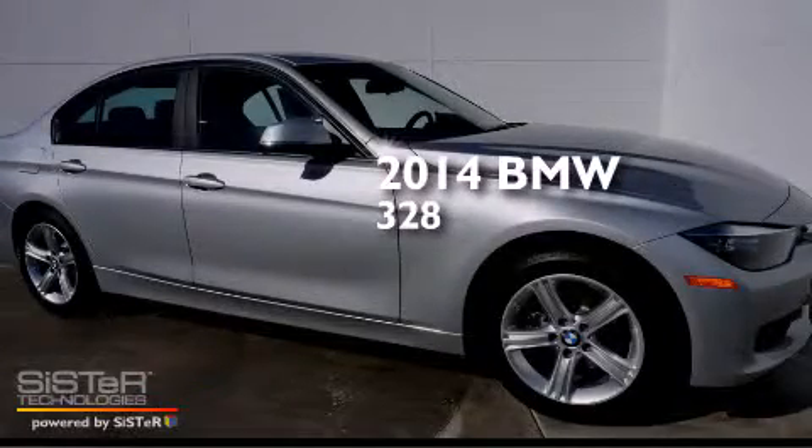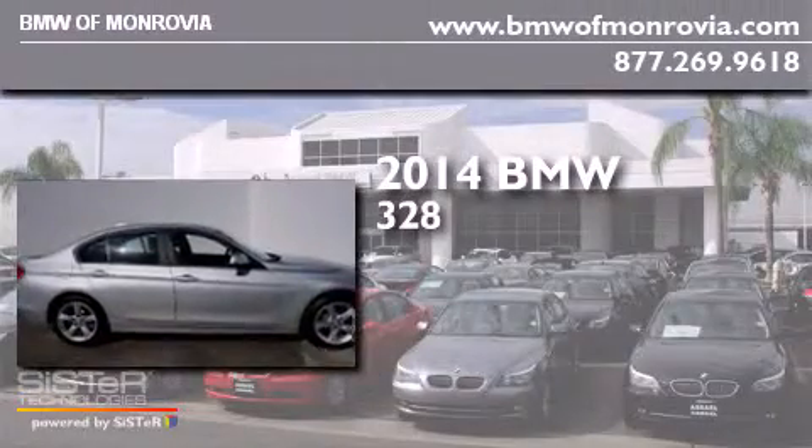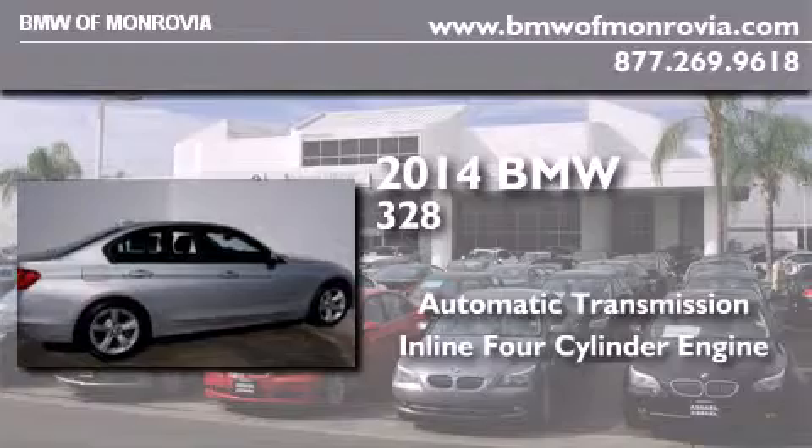This is a brand new 2014 BMW 328. This car has an automatic transmission and an inline 4-cylinder engine.